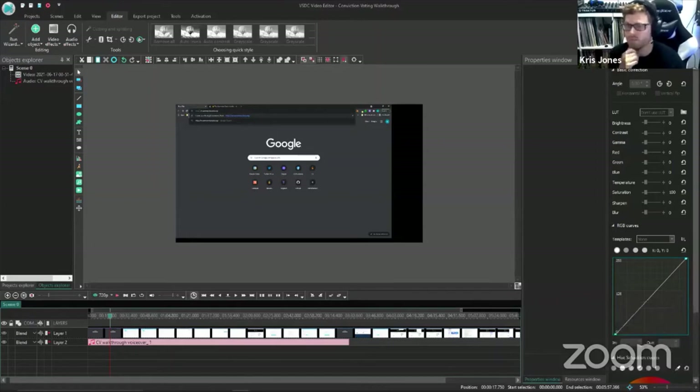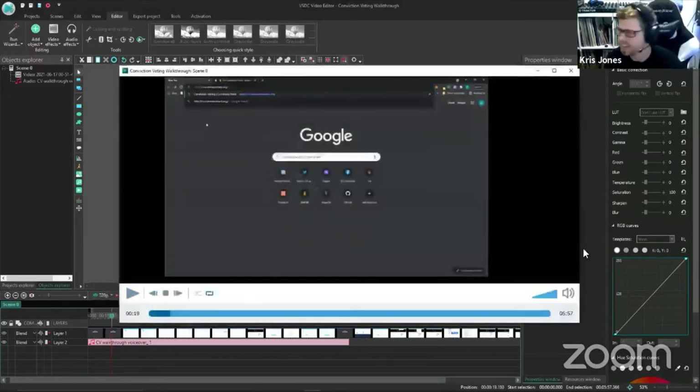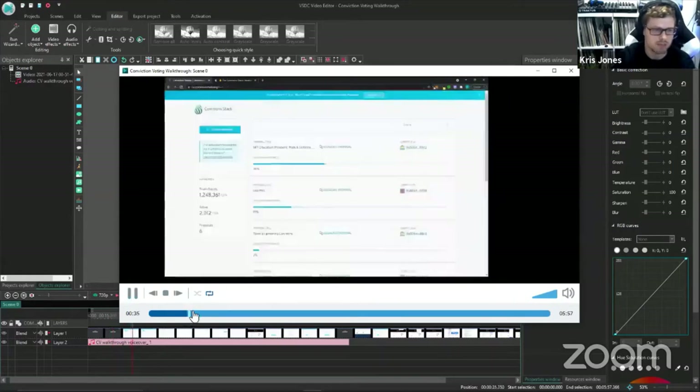Gitcoin Grants is an amazing ecosystem supporter, so make sure you check it out and submit your favorite grants to our conviction voting dapp so they can receive additional matching funding when they get donations in Panvala. There's now a walkthrough video for the conviction voting dapp — it's a short video that takes you through the entire process from accessing the site to connecting your MetaMask, enabling your account, and adding or changing your support for grants.